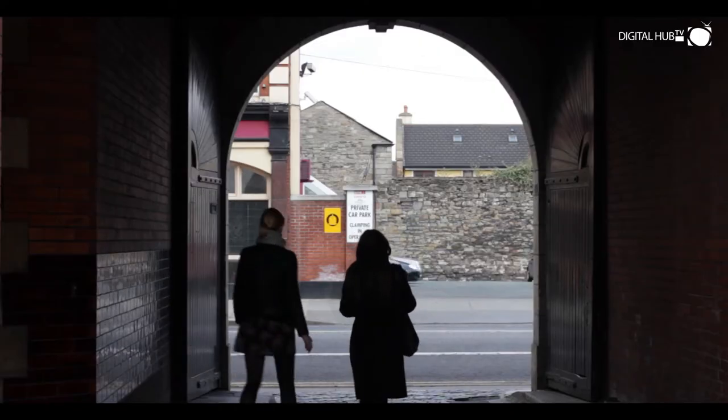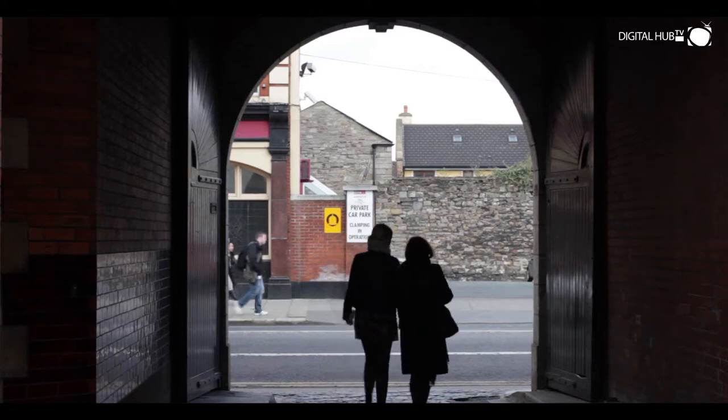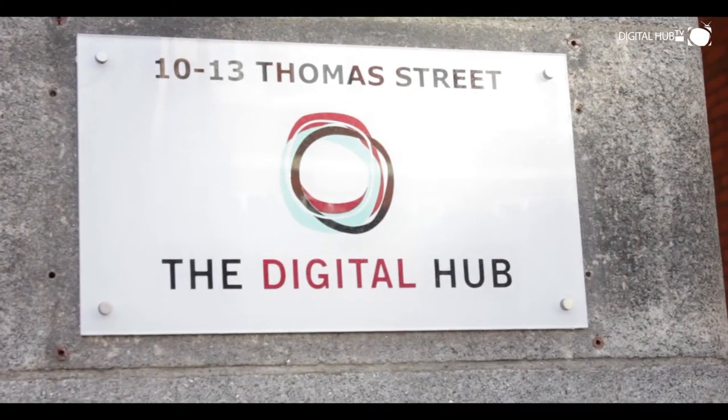For more information on 10 to 13 Hammers Street, locating your business here and the Digital Hub project, please visit www.thedigitalhub.com.